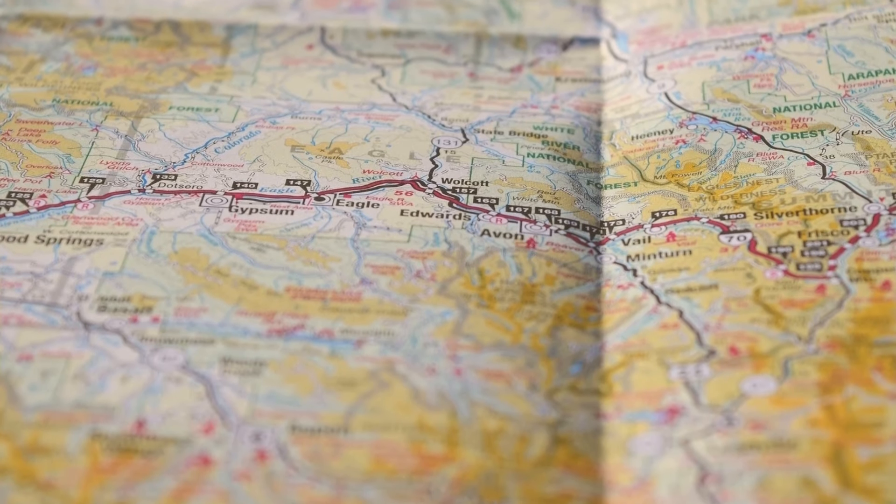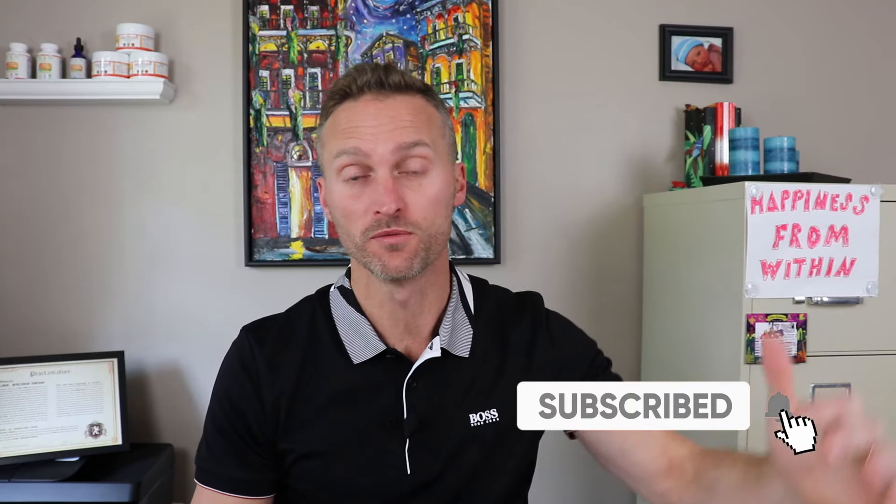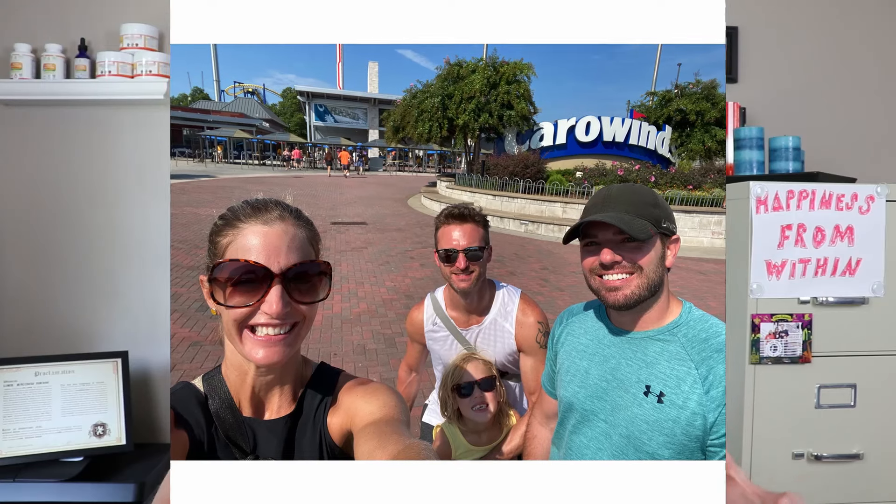Hey everyone, today let's talk about how much time you might be able to save at the park using Cedar Fair's Fast Lane option. I just recently went to Kings Island, used the Fast Lane option, and I want to give you a rundown of our whole day — what we rode, how much time we saved per ride, and how much time we saved in total. I've used the Fast Lane option at Cedar Point, Carowinds, and the example today is Kings Island.